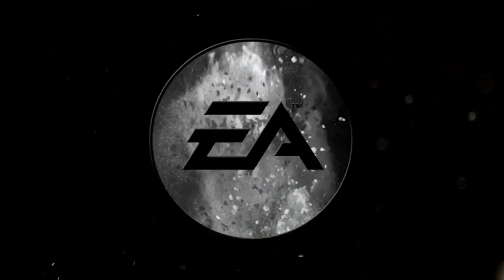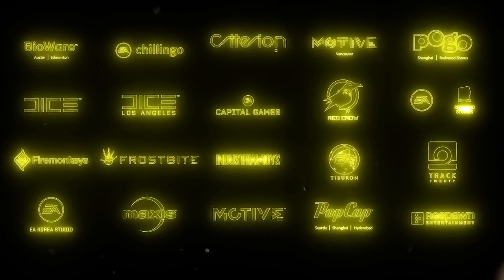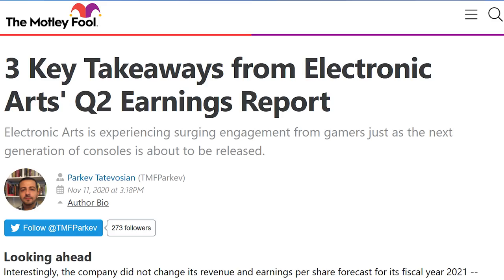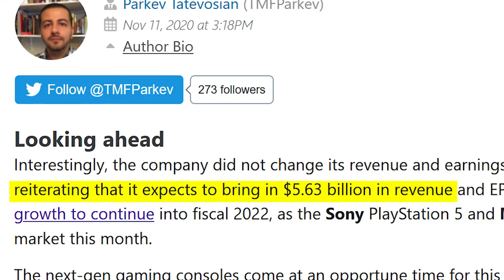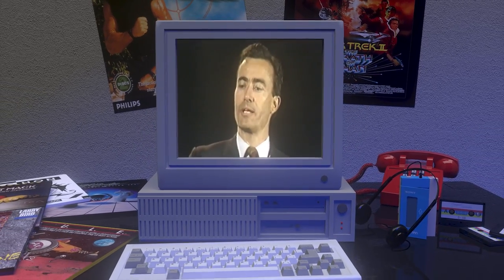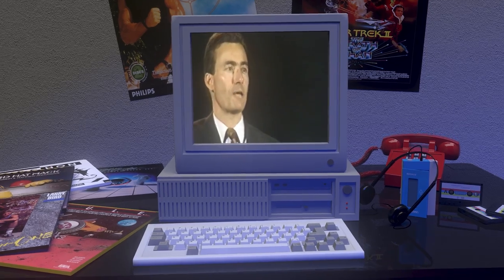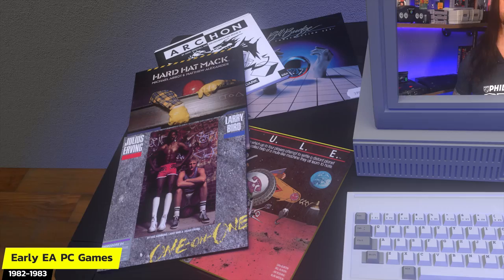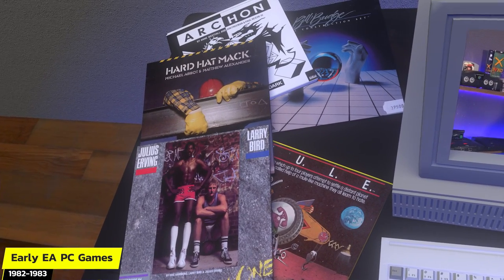To say that EA is a juggernaut in today's world of gaming is an understatement. EA owns numerous studios, has a portfolio full of popular IPs and franchises, and has forecasted $5.63 billion in revenue for the 2021 fiscal year. But before Electronic Arts became the behemoth that they are today, they were a young, upstart PC game publisher founded by Trip Hawkins in 1982.